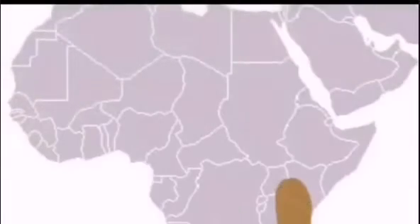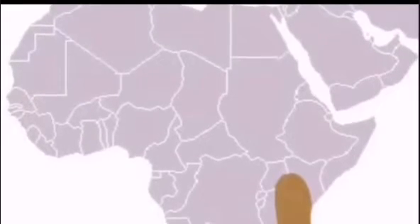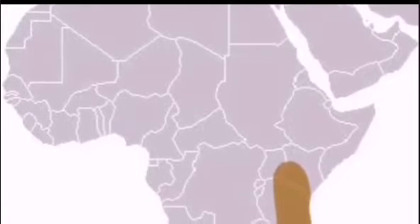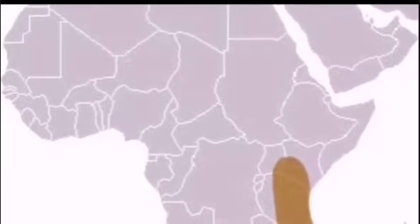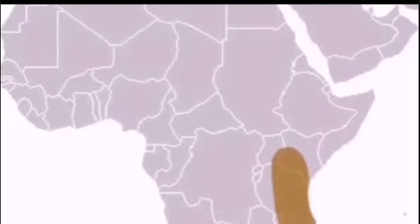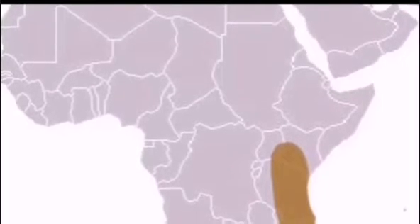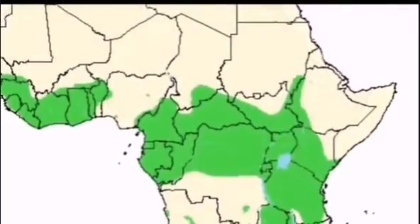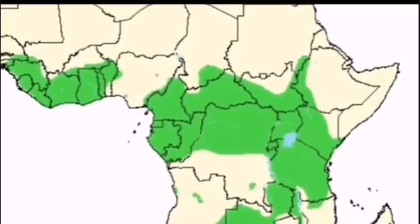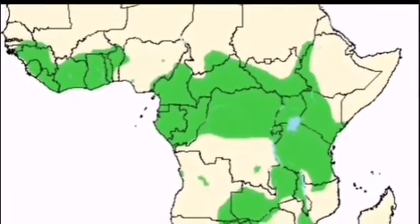Now then, let's talk about the differences. First up is their ranges. Blue Wildebeest are not as widespread as Cape Buffalo and are found in only eastern and southern Africa. Cape Buffalo on the other horn are found almost throughout sub-Saharan Africa.